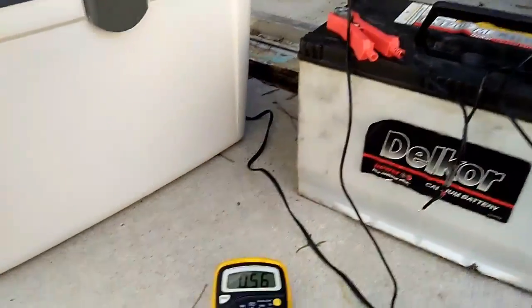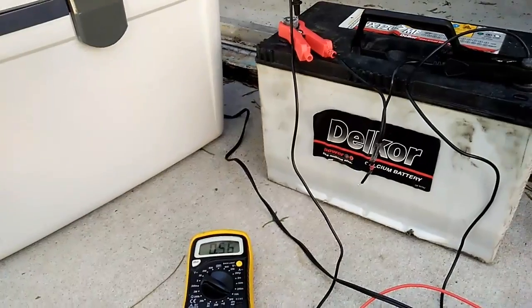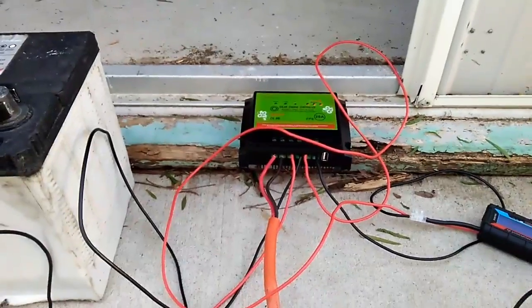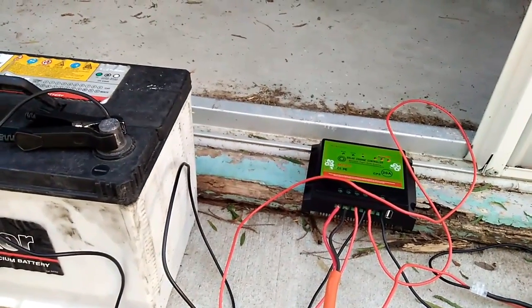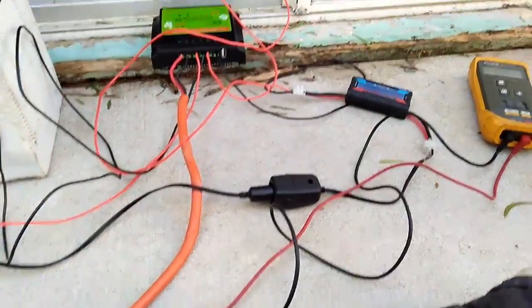If we actually measure the battery — I'm going to have to put the phone down — the battery is sitting at 12.95 volts. So that's interesting because the charge controller is still giving it half an amp at that low amount. I'm suspecting that if I disconnect my panels and drop my battery voltage down, it might pump more in. But at the moment, with the state of charge of the battery, 500 milliamps — half an amp into the battery — isn't a bad thing.